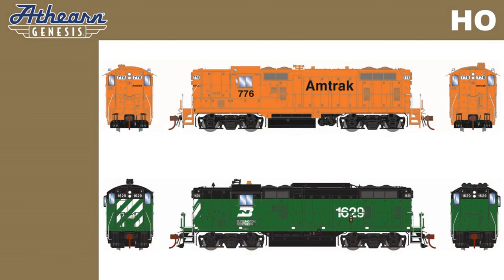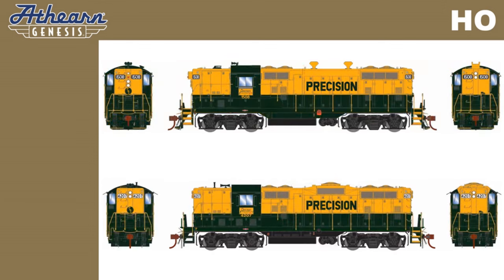Two road numbers of the 1978 era Amtrak pumpkins will also feature the new roof access hatch tooling, and two road numbers of former Northern Pacific GP7s painted in 1970s era Burlington Northern. Additionally, two road numbers will be available for the 1970s era Precision National.